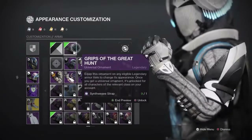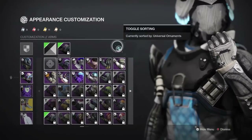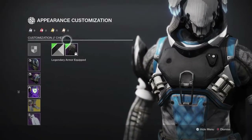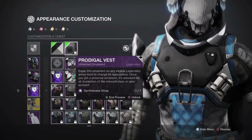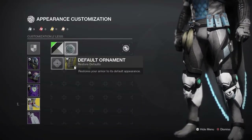For the hands we're using the Grips of the Great Hunt — these are really nice grips, I recommend them. For the chest plate we're using the Prodigio Vest, and then for the legs of course we're using the Stompies.